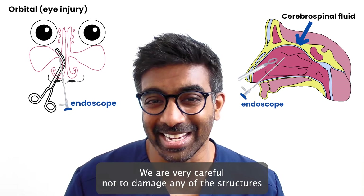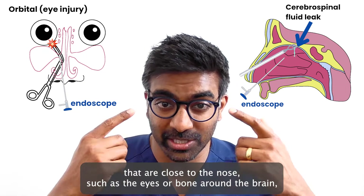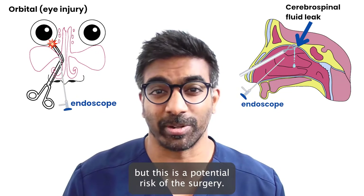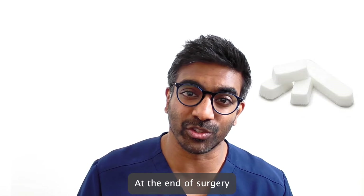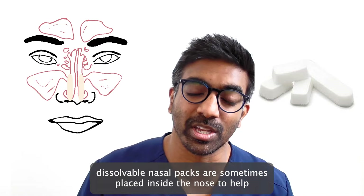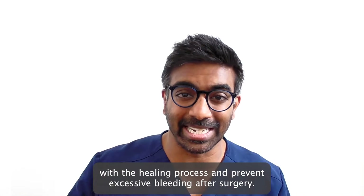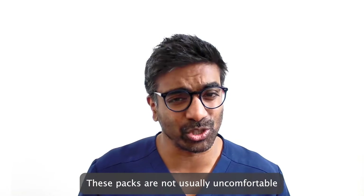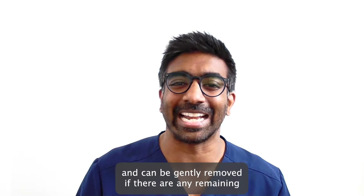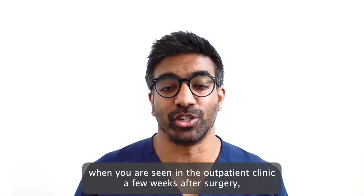We are very careful not to damage any of the structures that are close to the nose such as the eyes or bone around the brain, but this is a potential risk of the surgery. At the end of surgery, dissolvable nasal packs are sometimes placed inside the nose to help with the healing process and prevent excessive bleeding after surgery. These packs are not usually uncomfortable and can be gently removed if there are any remaining when you are seen in the outpatient clinic a few weeks after surgery.